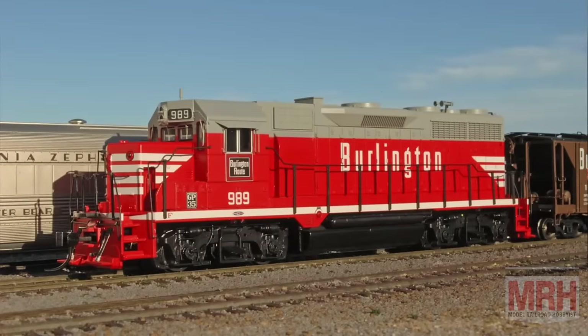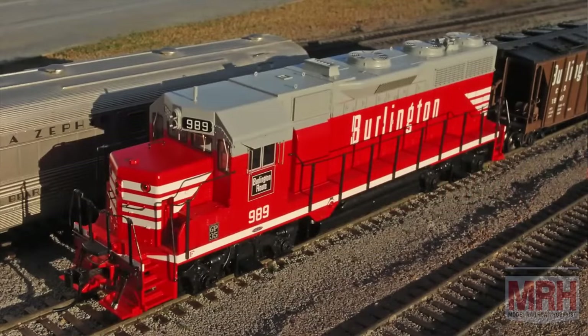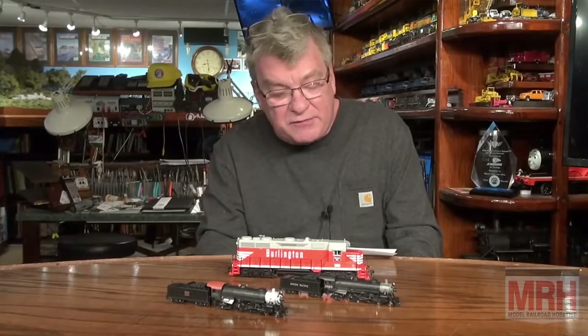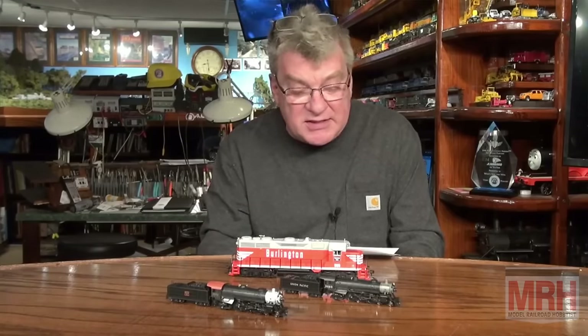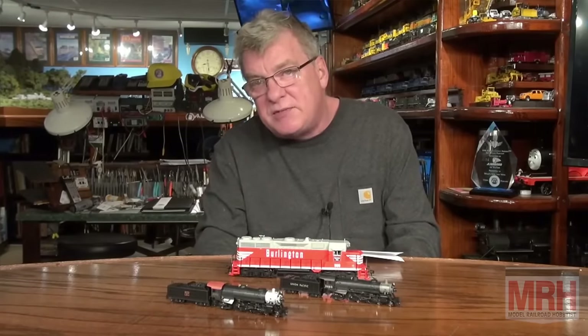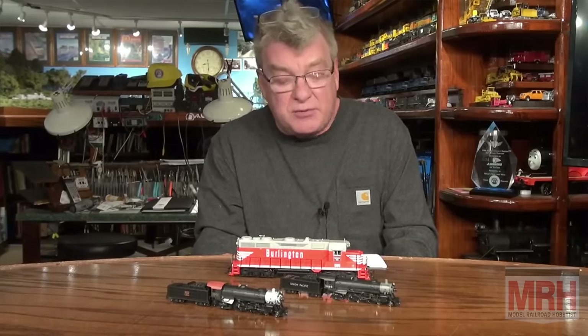I've also got this GP35 locomotive in Burlington — this is a brand new run of GP35s from Broadway Limited. As you know, these things were all over the United States with over 1,300 locomotives in production. 26 units were built for the Canadian railroads and another 57 were built for Mexican railroads. These freight locomotives are absolutely exquisite in that they have the Paragon 4 sound system in them, which runs DC and DCC. Plus, these things have got the GoPak capacitor packs in them, so they won't stall — they'll just continue running even on very dirty track, dead frogs, or even a dead spot on your layout. That's an amazing technology we're starting to see in more and more models from Broadway Limited.